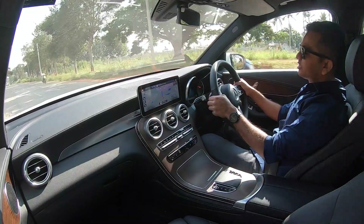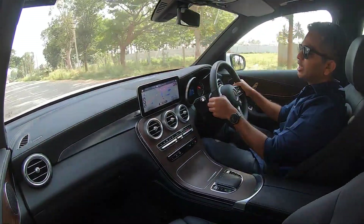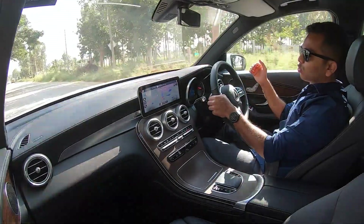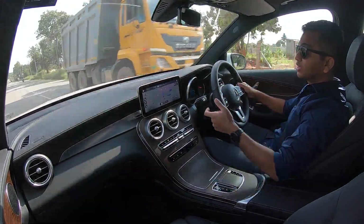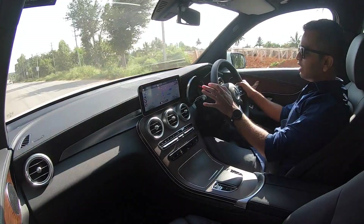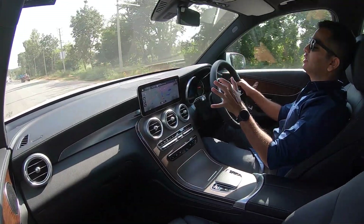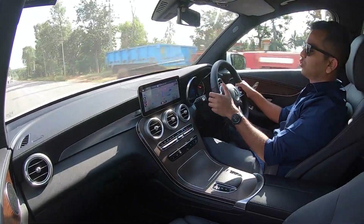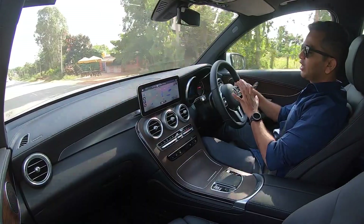In the NVH department, there is very little wind noise, though at triple-digit speeds you will hear a little noise. Road noise is also well suppressed. This car runs on 19-inch wheels with 235-section tires, but it is still very, very quiet inside the cabin. It will not feel like a diesel until you are crossing over 100 kmph, as this motor feels very smooth.